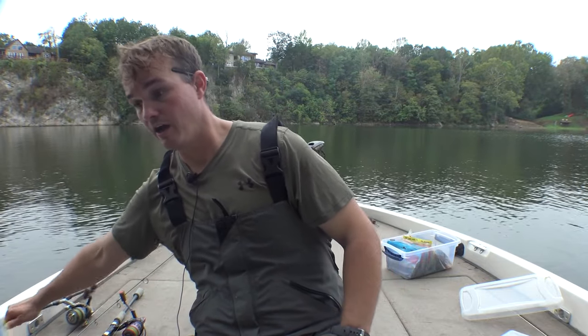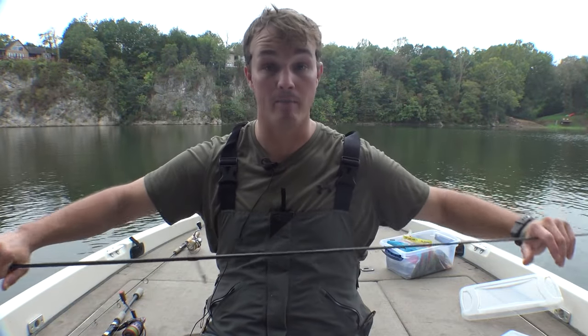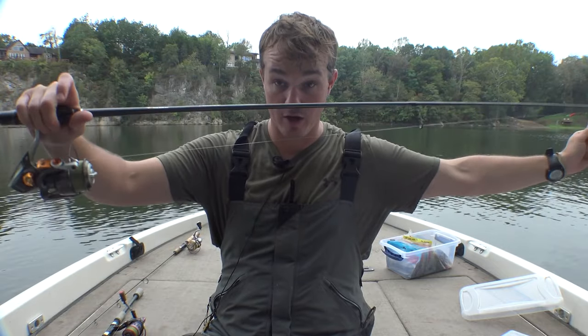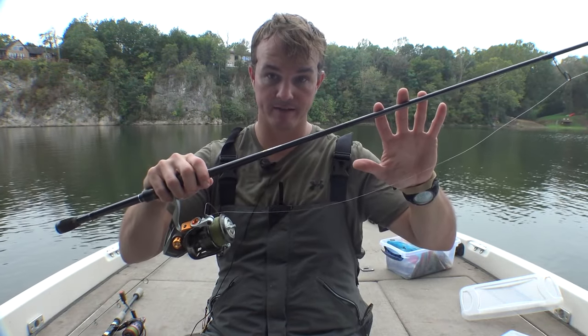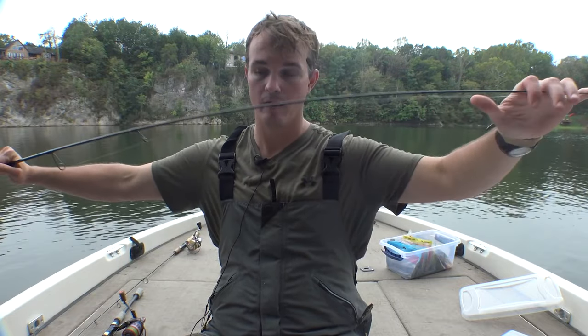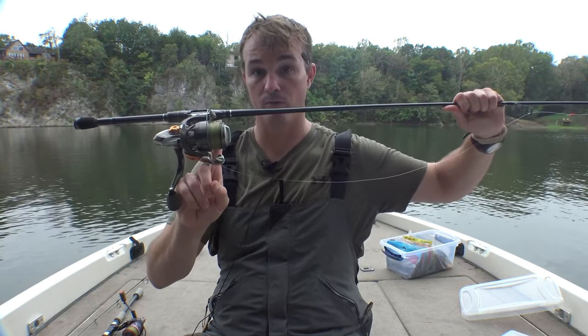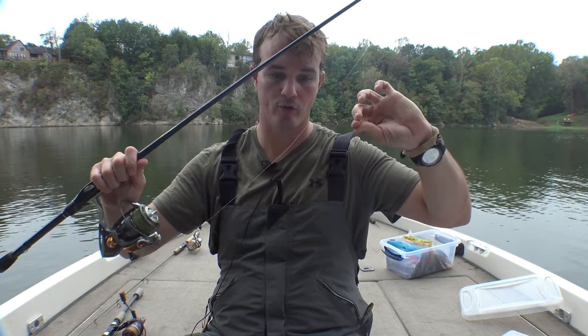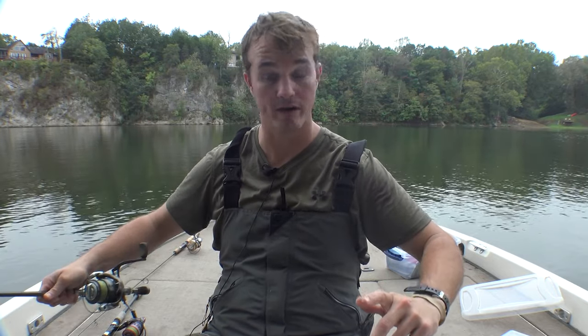Now let's talk tackle. Generally when I'm fishing rivers, I'm in my boat, wading, or on my kayak, so I like a spinning rod setup. I go with a Phoenix medium-heavy with an extra-fast tip. I'm going to go with 12-pound braid — usually Sunline — to a fluorocarbon leader. I like 8- to 10-pound fluorocarbon leader. Usually that's all I need.